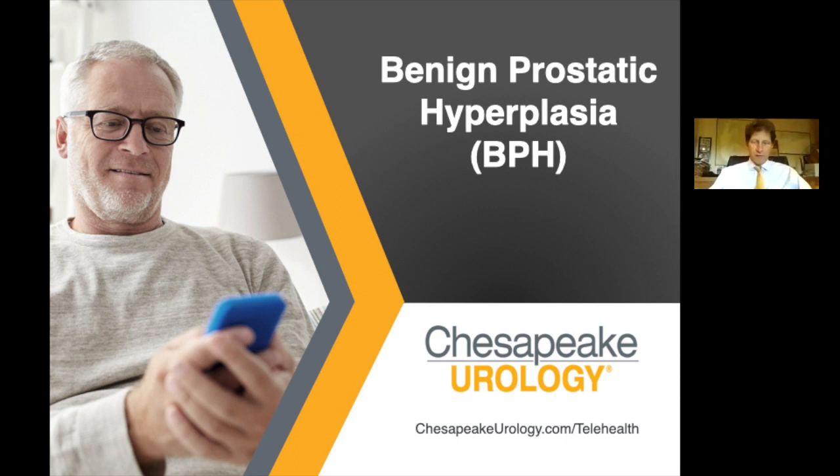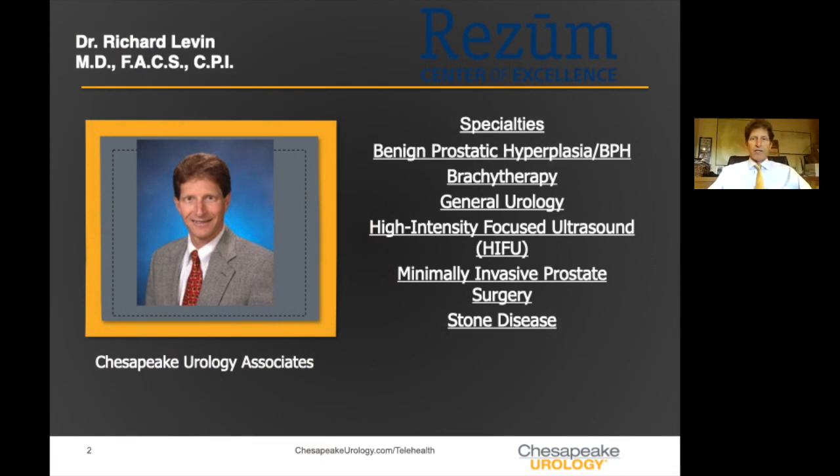Thank you very much, Mark. Good evening everyone and welcome. I've been in private practice now for 25 years. I got involved with Rezum in 2013 when I was asked to be a principal investigator on their pivotal trial to get it approved in the U.S. In that trial, we enrolled 196 patients. Some patients got the treatment, some did not, and the data was so good that the FDA approved this for the treatment of BPH in November of 2015. Since then, I've been treating patients locally, from around the country, and actually around the world.